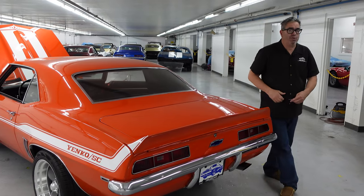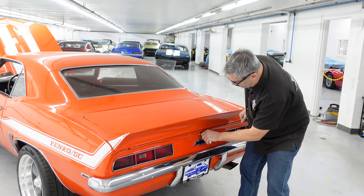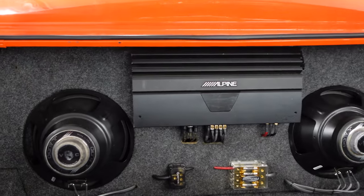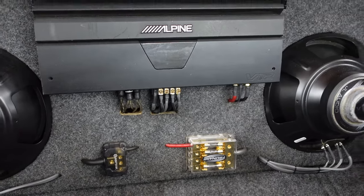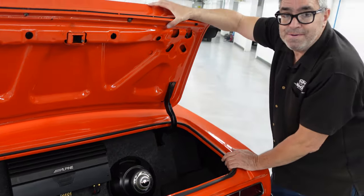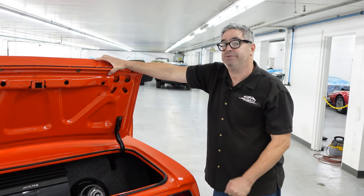We have to open the trunk to have a look at the stereo — this is a fully modern sound system on this 69 Camaro. Here it is: an Alpine amplifier with JL Audio subwoofers, very professionally wired with fuses and circuit breakers. This is probably about 10 times as potent as any factory stereo system would have been in 1969. When you're going down the road with a 350 wide open, you can still hear your Ted Nugent or Van Halen with perfect clarity thanks to that high-tech stereo system in the trunk.